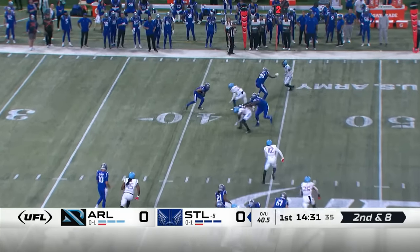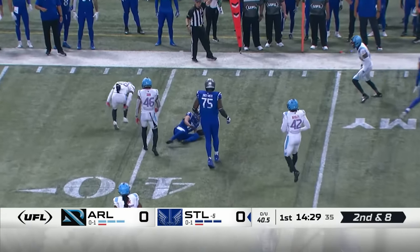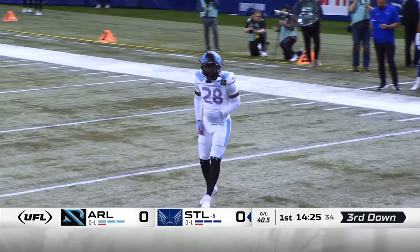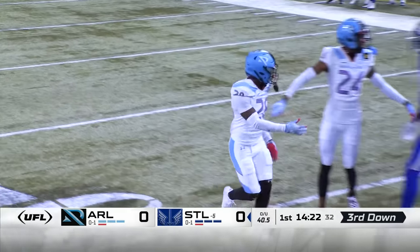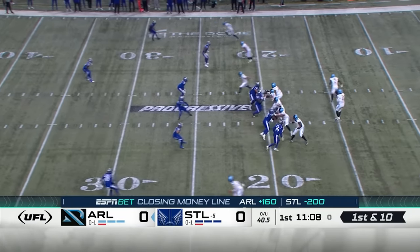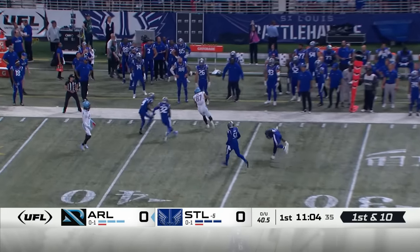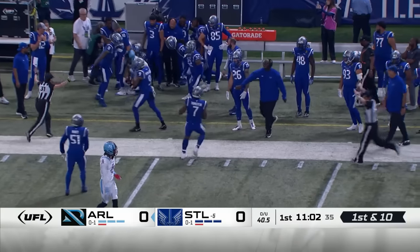Pressure coming off the edge. McCarron gets rid of it to Shepard quickly and it is blown up. Sure hand tackle by Stephen Jones Jr. on the nickel. Vons and Green top of your screen — Perez going to the sideline on that corner, and it's Seth Green.